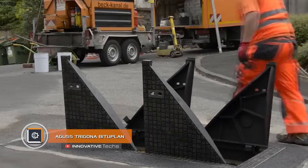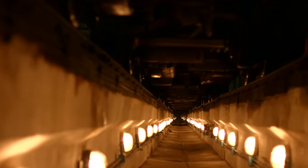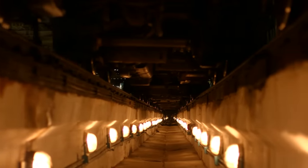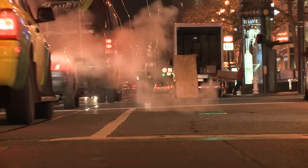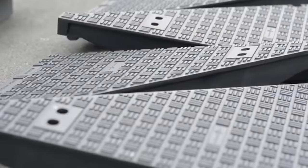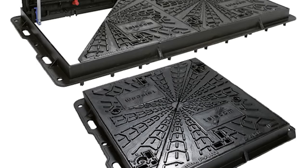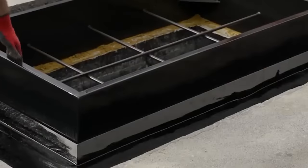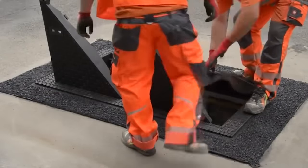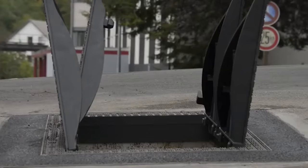Agus Trigona Bituplant — infrastructure of a big city requires competent layout of transport, cable, and water supply communications. Access to underground utilities involves installation of mines and inspection hatches, and service hatches are much larger than standard ones. The Akko Company has several innovative developments for ideal hatch placement. The Agus Trigona Bituplant cable hatch has a complex structure that neatly places the manhole cover and reliably protects the mine even during passing of heavy vehicles. The cover, consisting of triangular segments, is made of cast iron, but allows easy access to the mine while its durable material and special installation technology make it completely safe and functional.